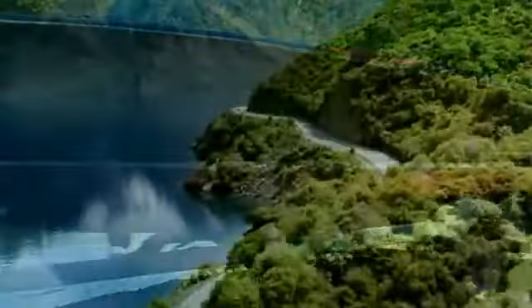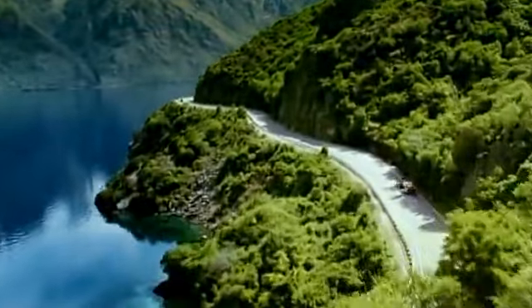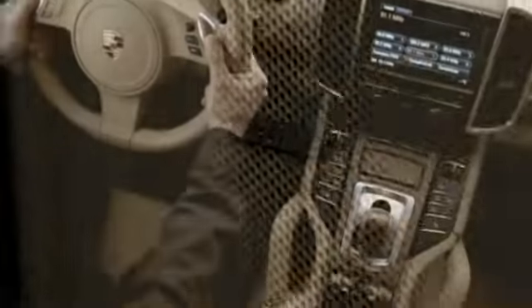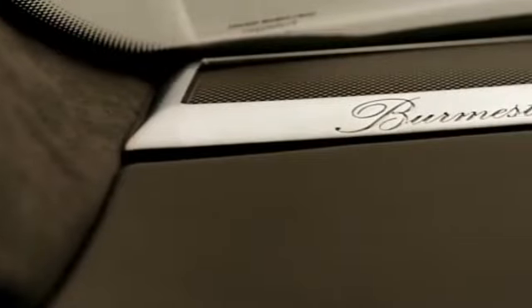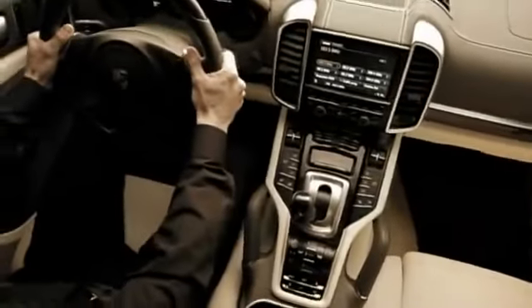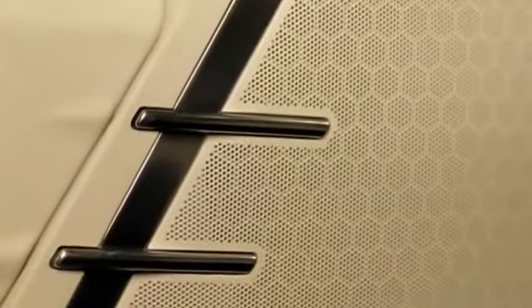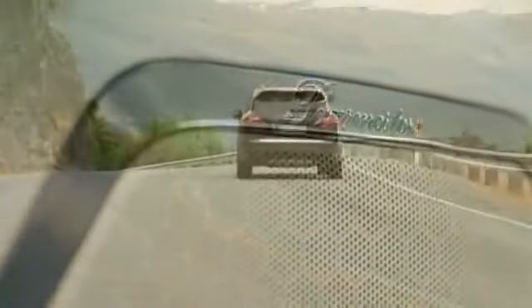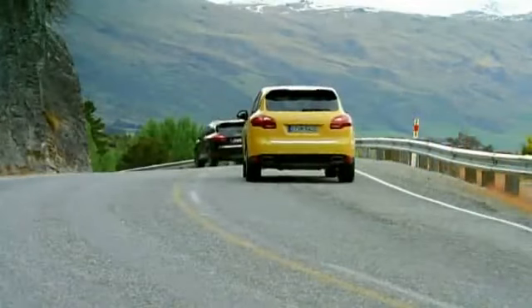Adding an extra dimension to the distinctive acoustics of the new Cayenne, standard in the new Cayenne Turbo and optional in all other new Cayenne models, is the Bose Surround Sound System with an output of 585 watts from a total of 14 loudspeakers. Even more exclusive is the optional Burmester high-end surround sound system. The technologies meet the same exacting standards as those in the company's high-end home audio products — a fully active system with a total output of more than 1,000 watts, 16 loudspeakers, and 16 channels, with one overriding goal: perfection in sound.